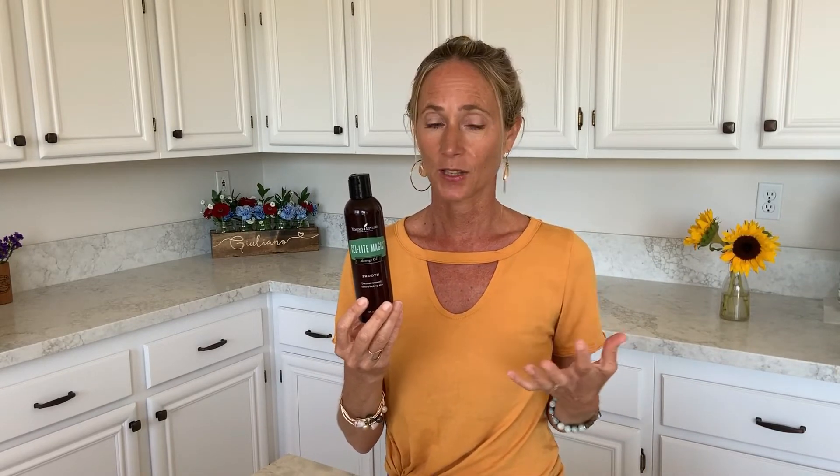In summertime we like our bodies to feel toned and we like to feel like we are detoxifying. One thing I love to rub on my skin is called Cel-lite Magic Massage Oil. You can massage your legs, your booty, your tummy, or anywhere you're looking to dissolve fat cells, because it has grapefruit oil and some other citrus and detoxifying oils that actually help dissolve areas where you have a little extra.